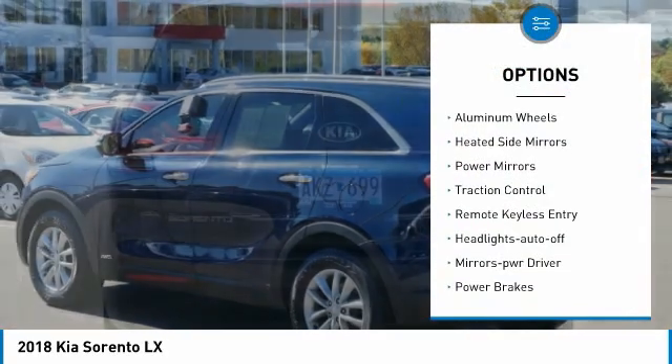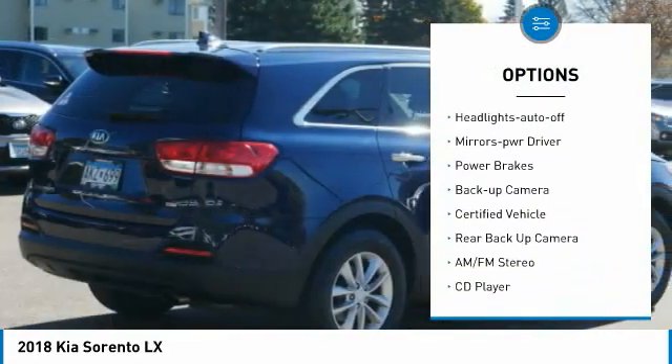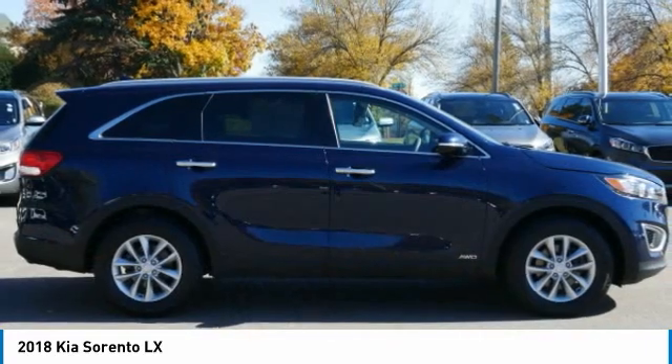All wheel drive, aluminum wheels, heated side mirrors, power mirrors, traction control, remote keyless entry, headlights auto off, mirror memory, power brakes, backup camera.